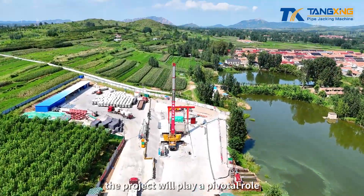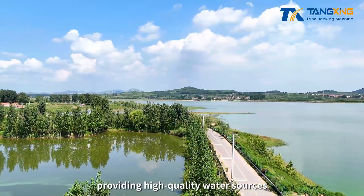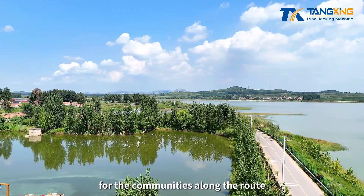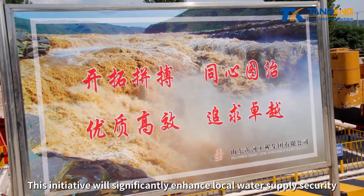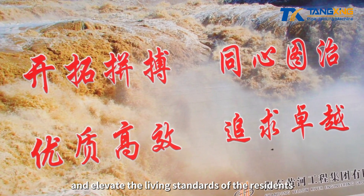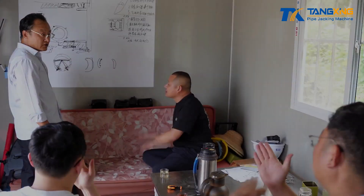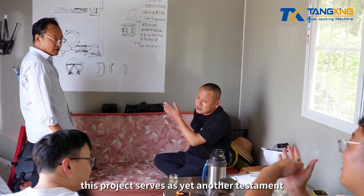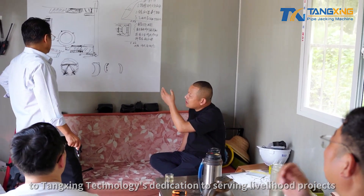Upon completion, the project will play a pivotal role in addressing local water supply needs, providing high-quality water sources for the communities along the route. This initiative will significantly enhance local water supply security and elevate the living standards of the residents, contributing meaningfully to social development. Simultaneously, this project serves as yet another testament to Tungshing Technology's dedication to serving livelihood projects.